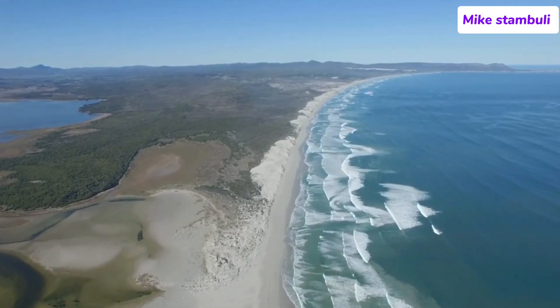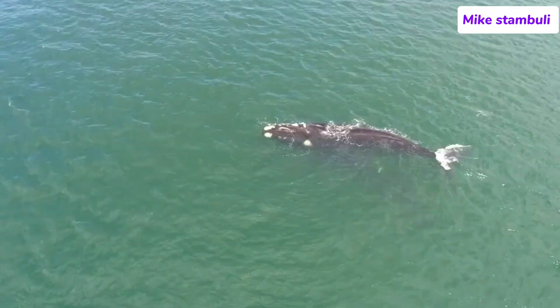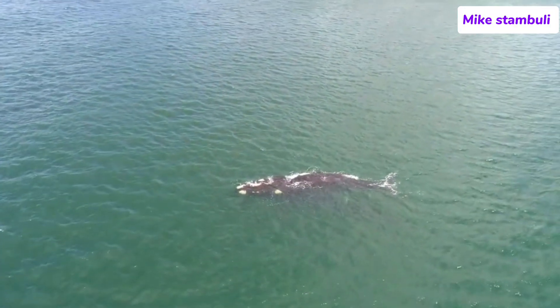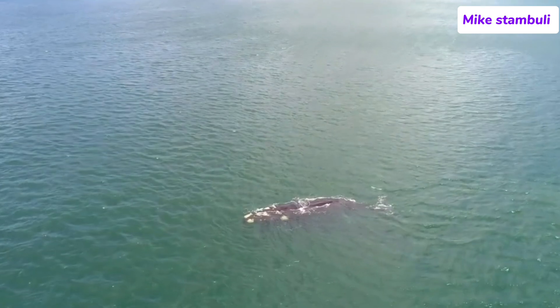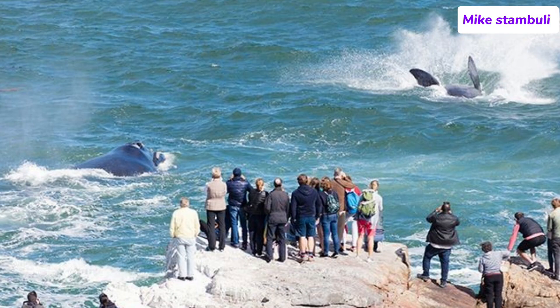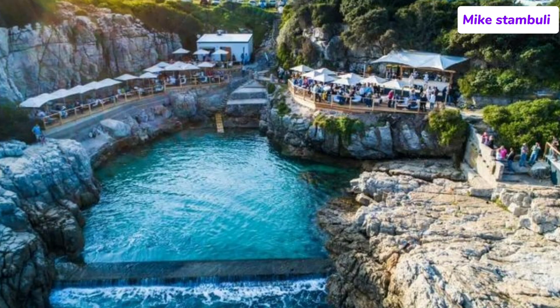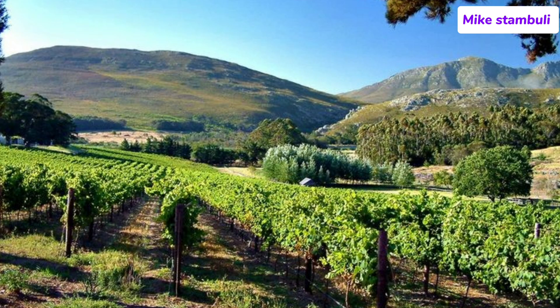Number 9: Hermanus. Hermanus is a coastal town located about 120 kilometers (75 miles) southeast of Cape Town, South Africa, and is world-renowned for being one of the best places in the world to experience land-based whale watching. Nestled between the majestic mountains and the rugged coastline of Walker Bay, Hermanus offers visitors stunning natural beauty, outdoor adventures, and a charming town atmosphere.